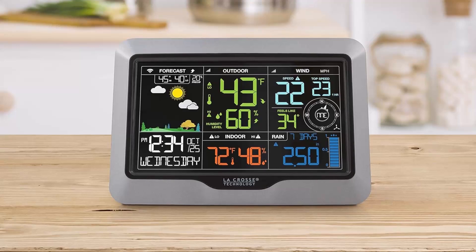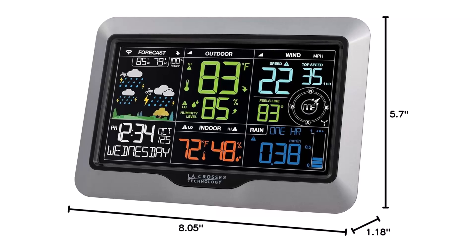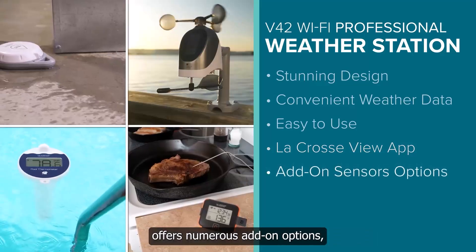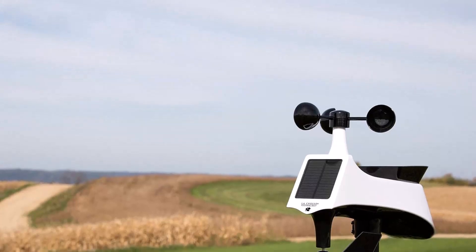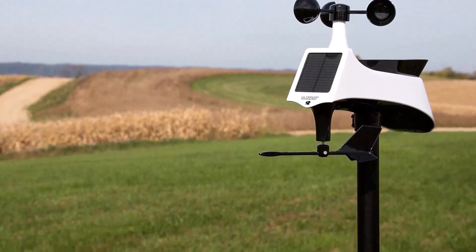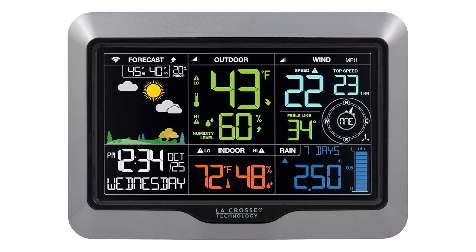Equipped with a high-precision wind and rain gauge, this station provides real-time wind speed and direction with a compass rose display, historical rainfall tracking with an auto-scrolling graph, and custom alerts for extreme weather conditions. The outdoor temperature sensor withstands extreme temperatures from -40°F to 140°F and transmits data up to 400 feet away. Powered by an AC adapter with battery backup, you'll never lose crucial weather data, even in power outages. The LaCrosse Technology Professional Smart Wi-Fi Weather Station is more than just a gadget — it's a complete weather intelligence system.